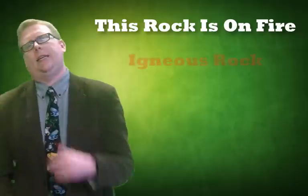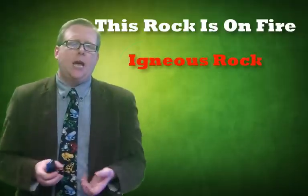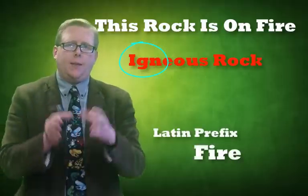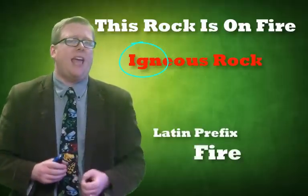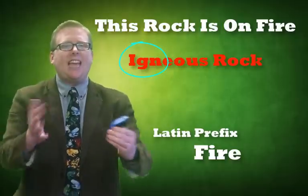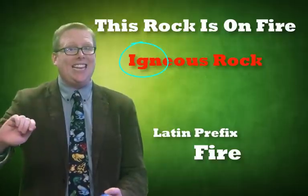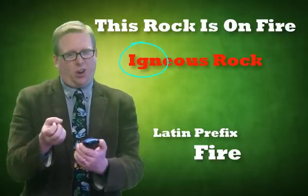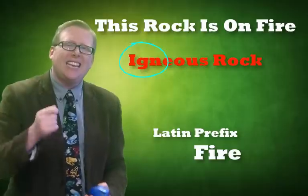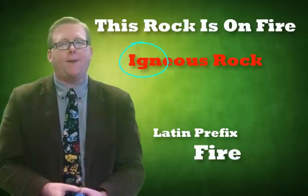What exactly is igneous rock? If you look at the word itself — igneous — you can see there's a Latin root. In a lot of science, we use Latin. The prefix I-G-N, any time you see that in a word, it means fire. Think of ignite: when you ignite a barbecue, you're catching it on fire. Or when you put your key in the ignition, you're starting a combustion engine that uses fire. So igneous rock — we know there's something about fire.